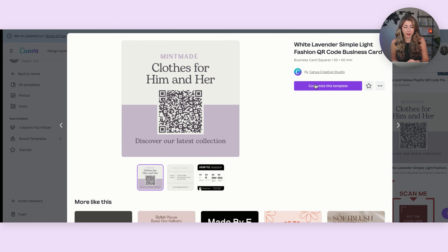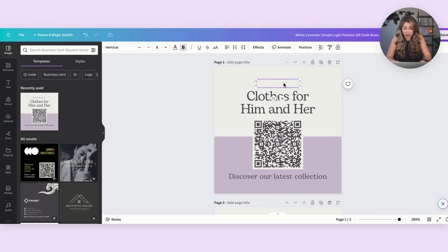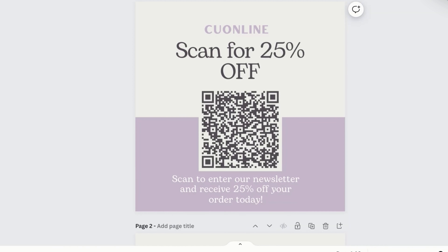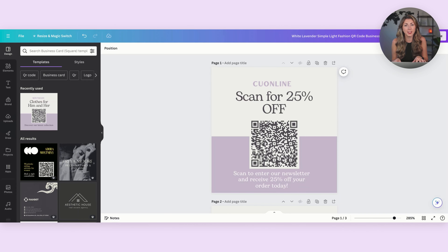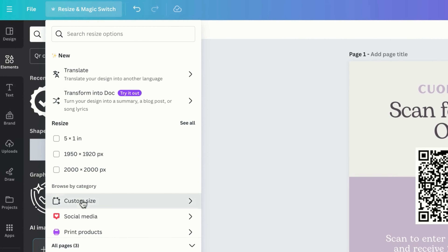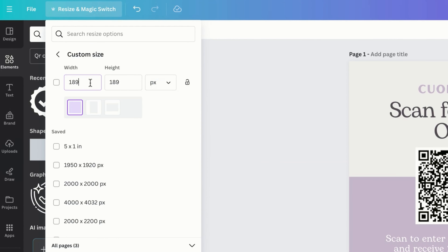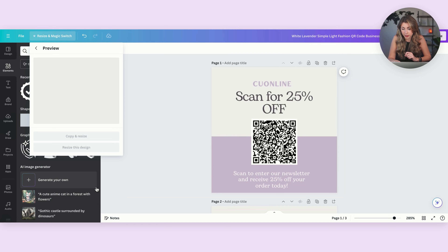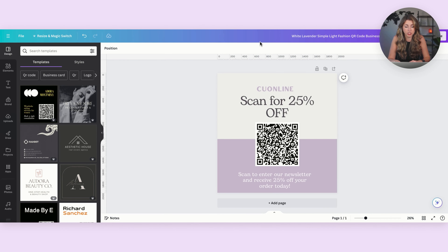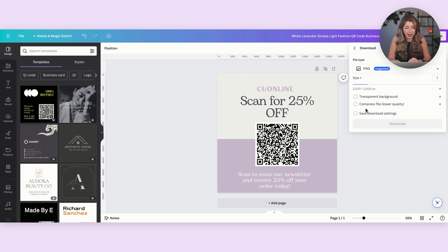Now I'm going to put my store name up here and type something like 'Scan for 25% off.' At the bottom, I'm going to explain to them what happens when they scan that QR code so they're not sketched out. But one thing we need to make sure we do before we save this is change out that QR code. Once you've done that, it downloads as a PNG file, and then you can paste it into your design. One thing we also need to do is resize this file — Etsy likes files that are at least 2000 pixels. Right in Canva, go to 'Resize and Magic Switch,' then go to custom size, and I always work in pixels. I'm going to change this to 2000 by 2000, hit submit, and resize this design. I don't need the other files it gave me, so I'm going to delete those, leaving just our one QR code slide. I'm going to download it as a JPEG, and now we need to upload it to our Etsy photos.